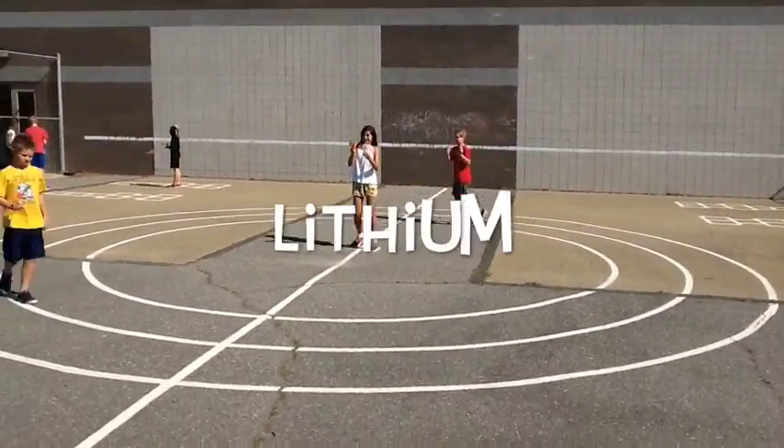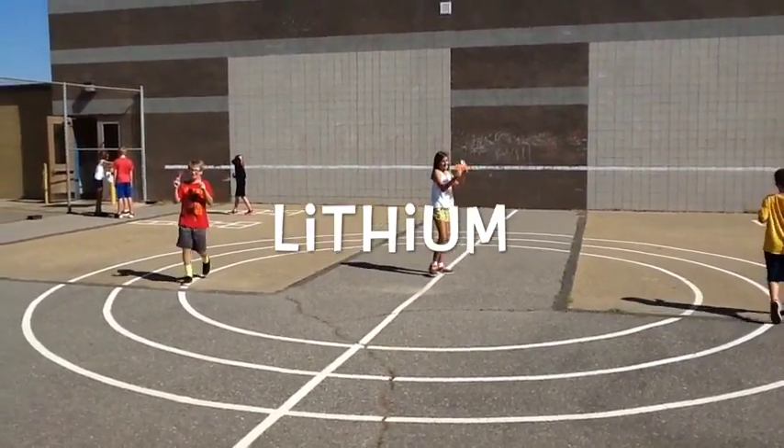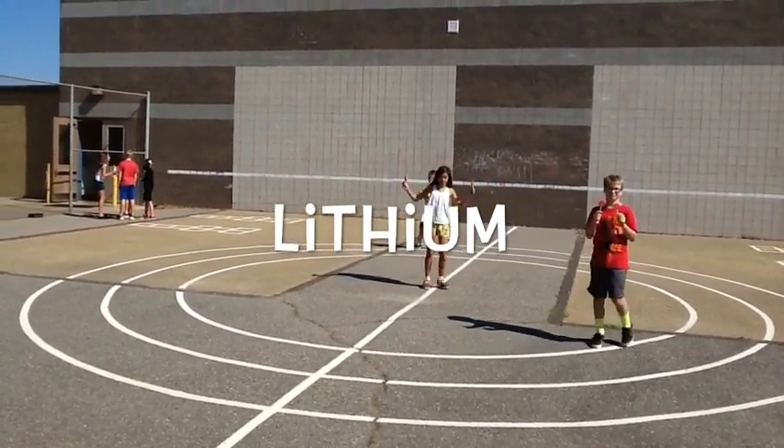This is an example of a lithium atom. Its element symbol is Li and its atomic number is 3. The amount of electrons and protons it has is 3.